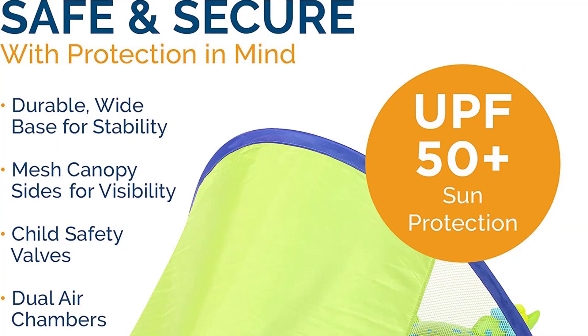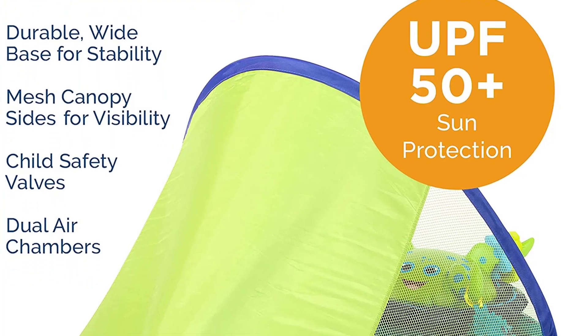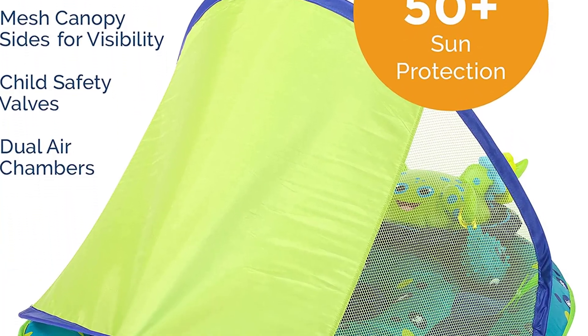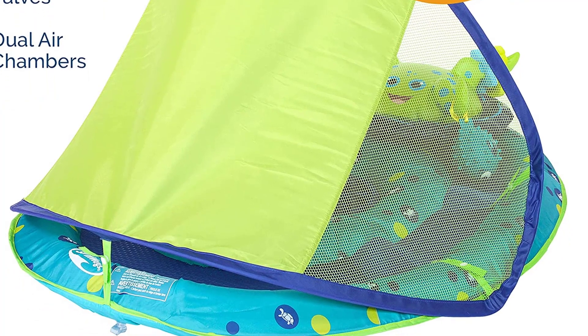Removable sun canopy offers a shady spot with UPF 50+ sun protection, and the mesh sides allow you to maintain eye contact with your baby at every angle. Covered inflation offers added durability.